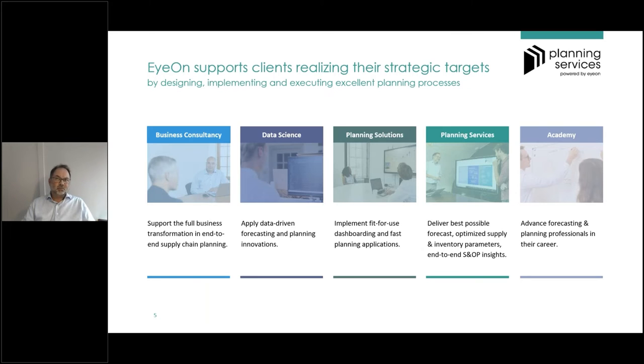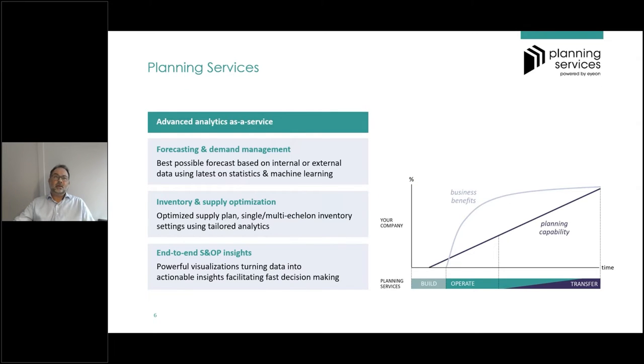Let me quickly introduce planning services, which is one of the five pillars of IOM. IOM started as a consultancy company but today also covers data science, planning solutions, and the academy side. Planning services is the pillar where we support companies by delivering the best possible forecast, optimizing supply and inventory parameters, and providing end-to-end S&OP insights.